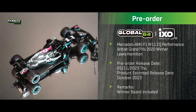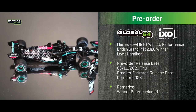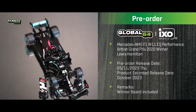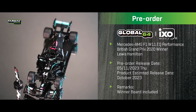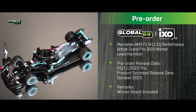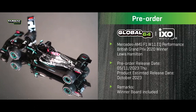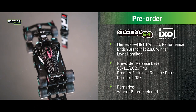Next is the Mercedes AMG W11 EQ Performance from the British Grand Prix 2020, driven by Lewis Hamilton — the winner board is included. Hamilton famously had a front-left puncture but still managed to finish the lap and win the race, his third consecutive home victory. A memorable race in a really nice-looking black livery.